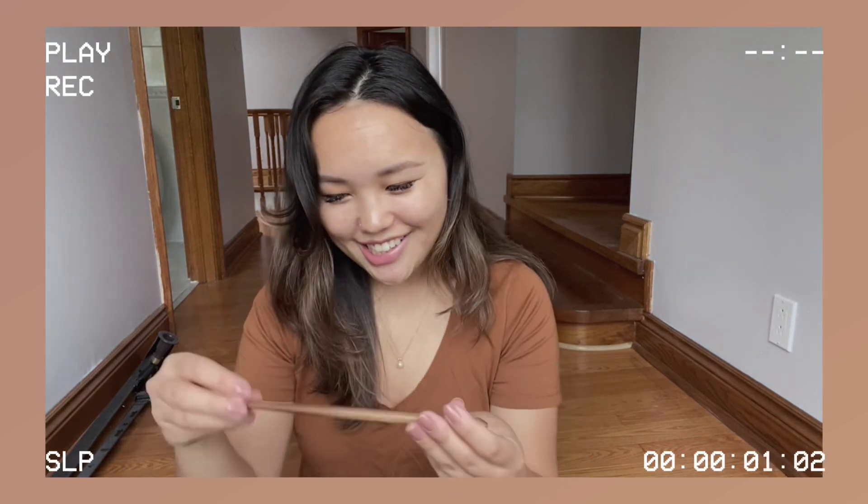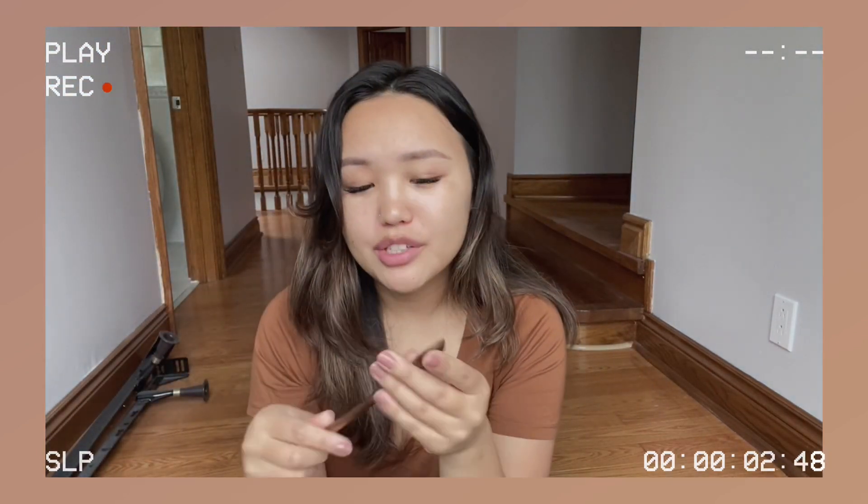I couldn't resist getting this wooden spoon — it says David's Tea. This one was like seven or eight bucks. It's to scoop out your loose leaf tea, and it's the perfect measurement for the amount of green tea you need for a cup. I just got it because I love the look of the wooden spoon.